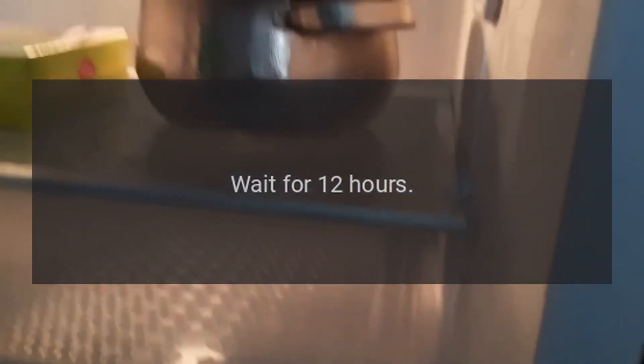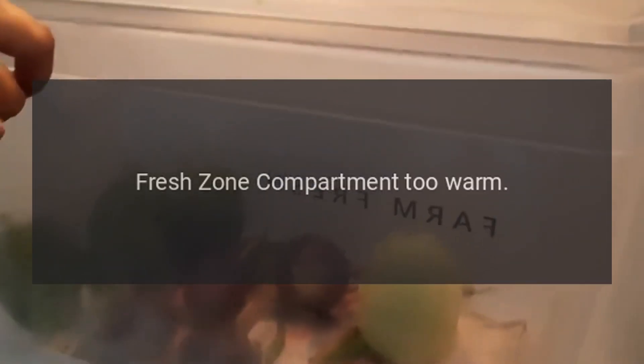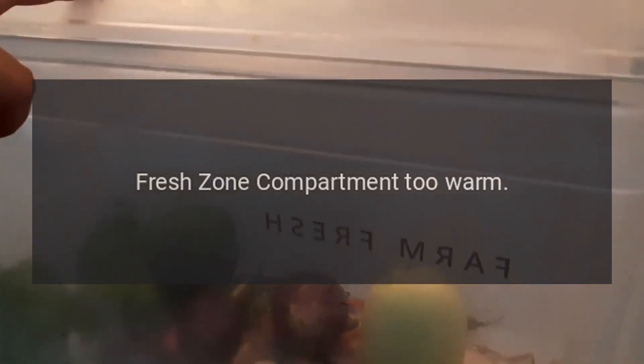Wait for 12 hours. Code: Fresh Too Warm. Problem: Fresh zone compartment too warm. Code: Fresh Too Cold. Problem: Fresh zone compartment too cold. Wait for 12 hours.